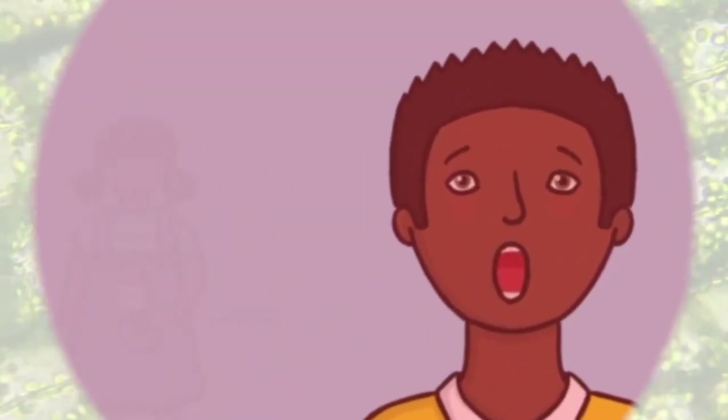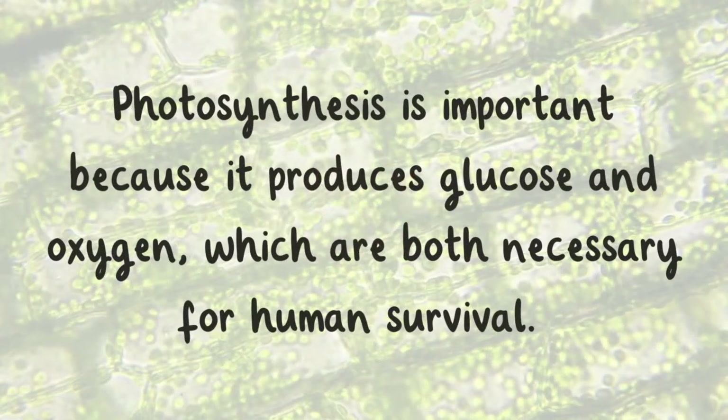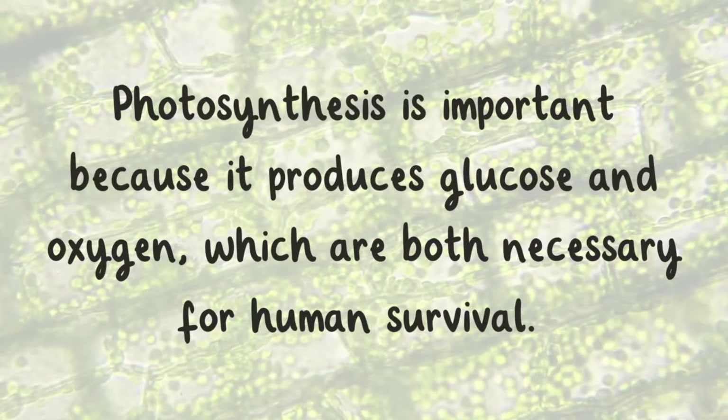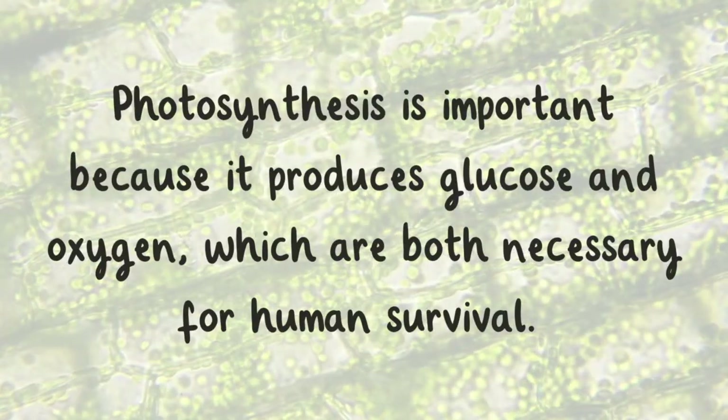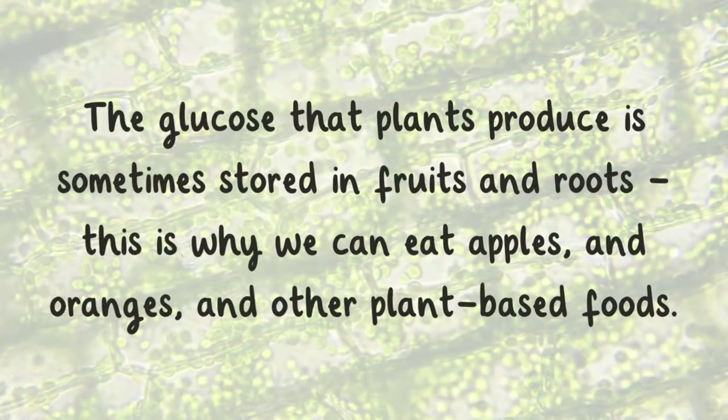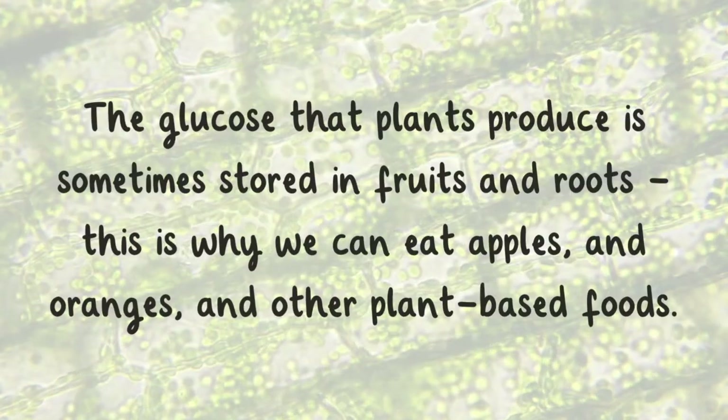Yikes! Photosynthesis is important because it produces glucose and oxygen, which are both necessary for human survival. The glucose that plants produce is sometimes stored in fruits and roots.